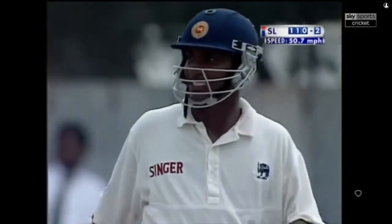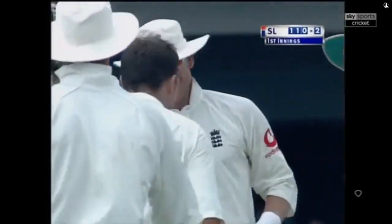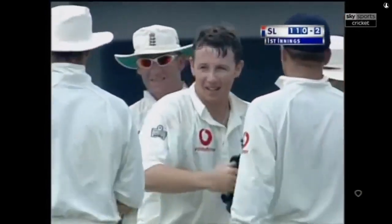In the air and out — he's got it. The ploy has worked. He kept Sangakkara quiet and he's dismissed him. Sangakkara goes for 58. Sri Lanka 110 now for two. That's nicely played, just a little wide.